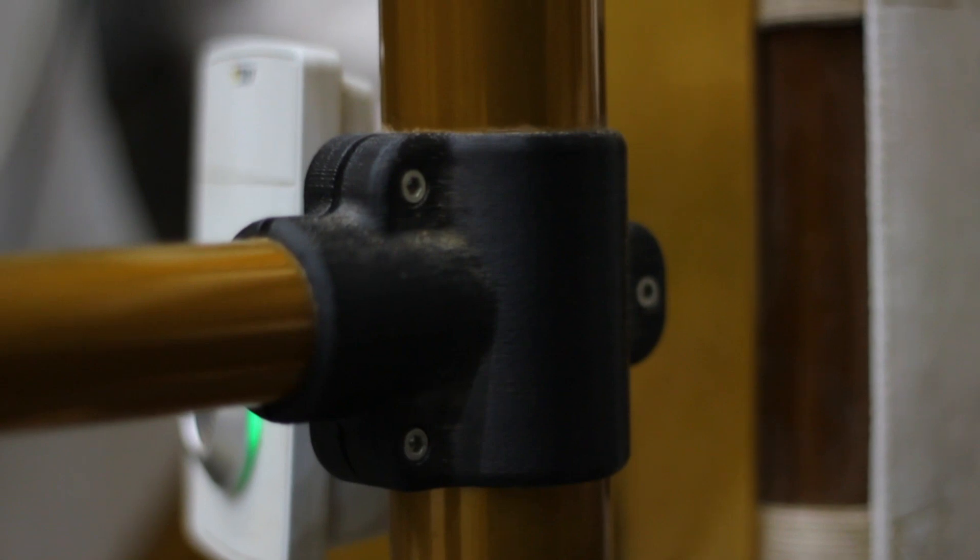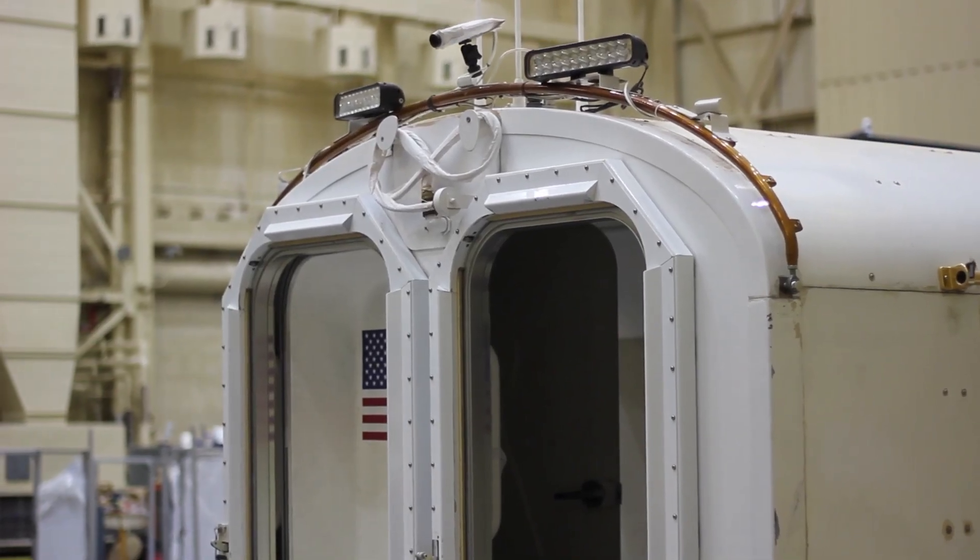Whether it's ducting that has flame retardant characteristics and properties to help keep people safe, or different fixtures and different parts — there is absolutely a place for additive manufacturing.